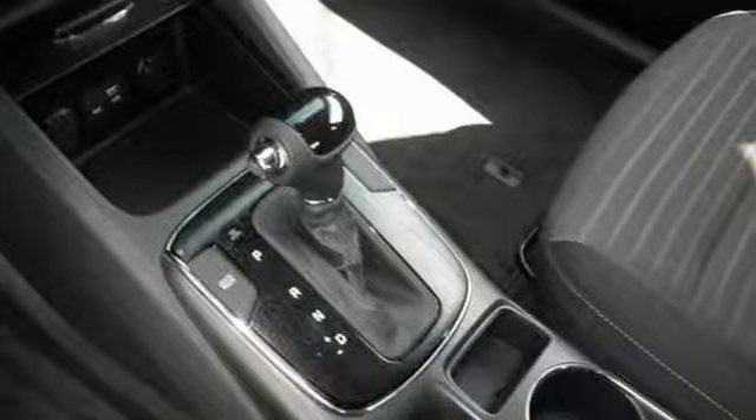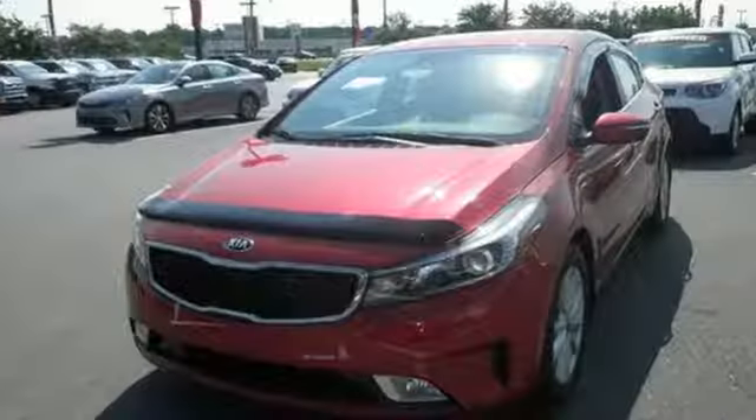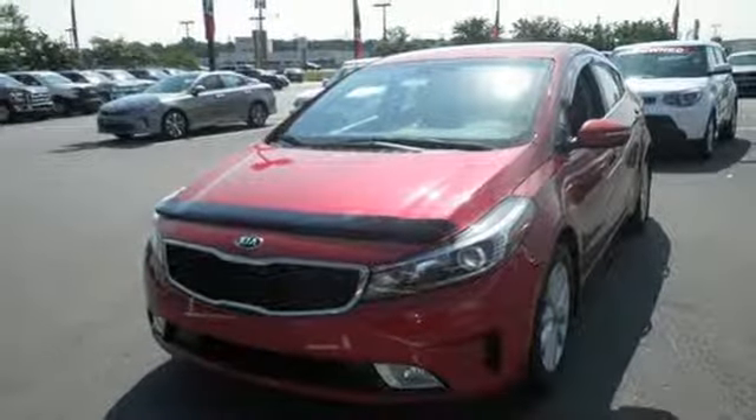You won't need more than one look to know that this Kia is the vehicle for you. Make it yours today.